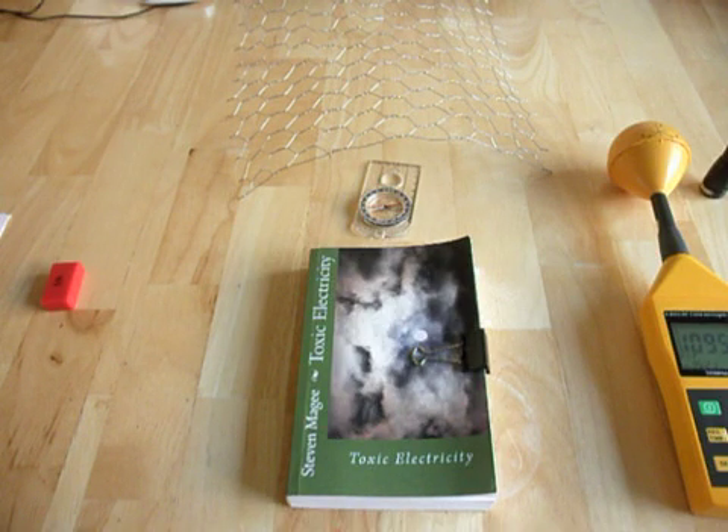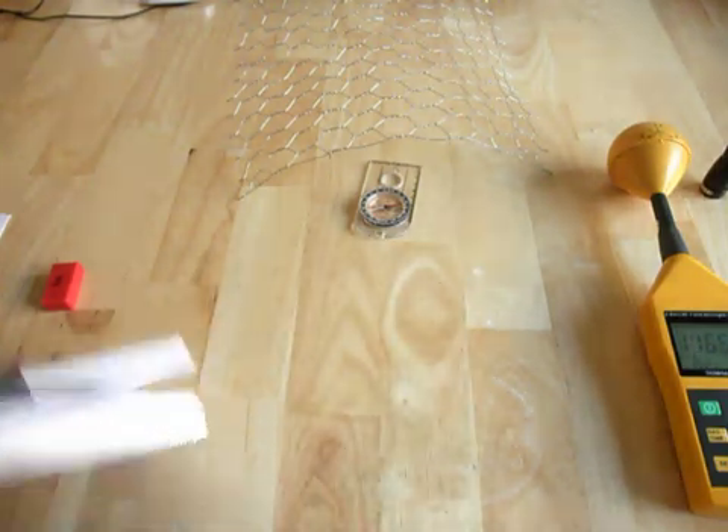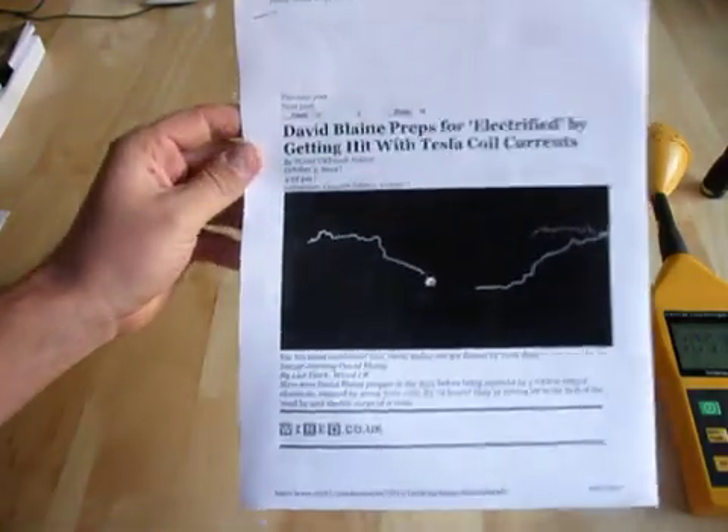Hi, my name is Stephen Magee and I'm the author of Toxic Electricity. We're here to talk about David Blaine and his electrified experiment that he's been doing for the last three days.